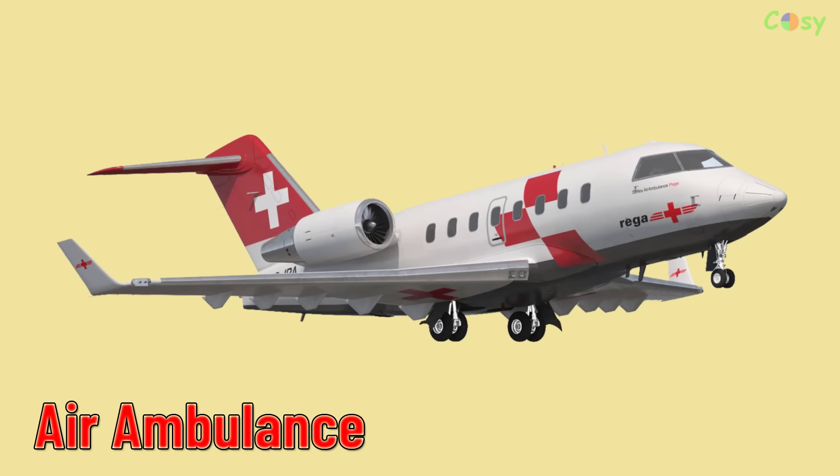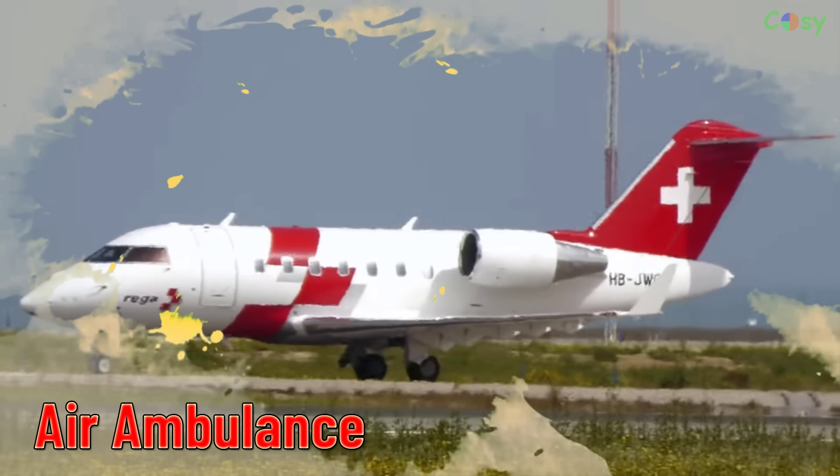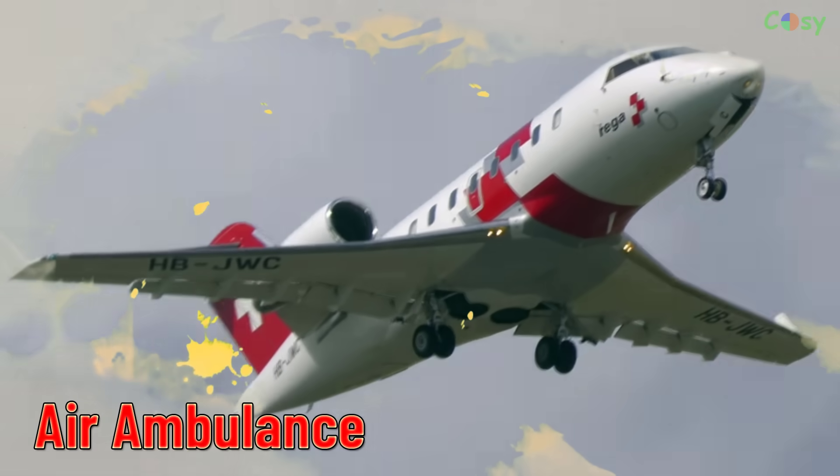Air Ambulance. Aircraft equipped for medical emergencies, used for transporting critically ill or injured patients.